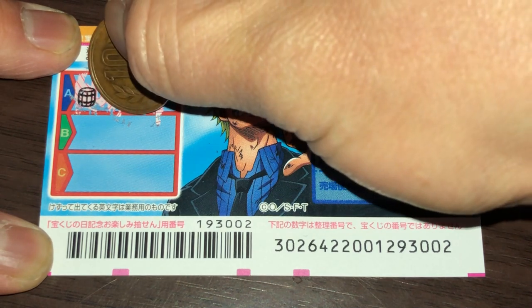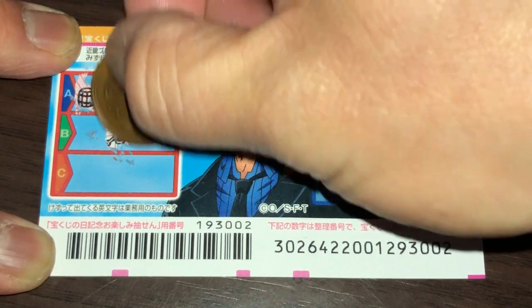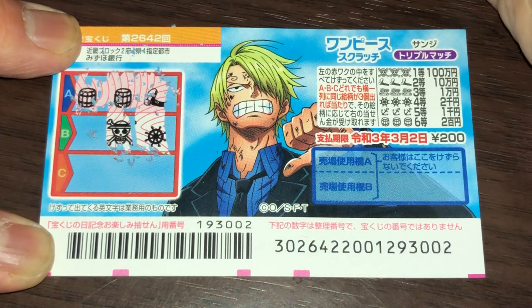Box B. I'll start in the center. It's a skull. Nope, I lost again. A wheel.